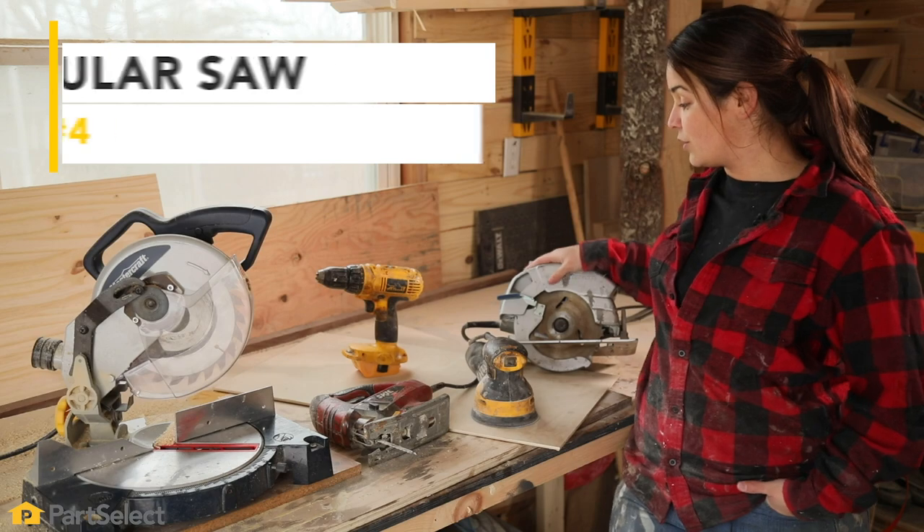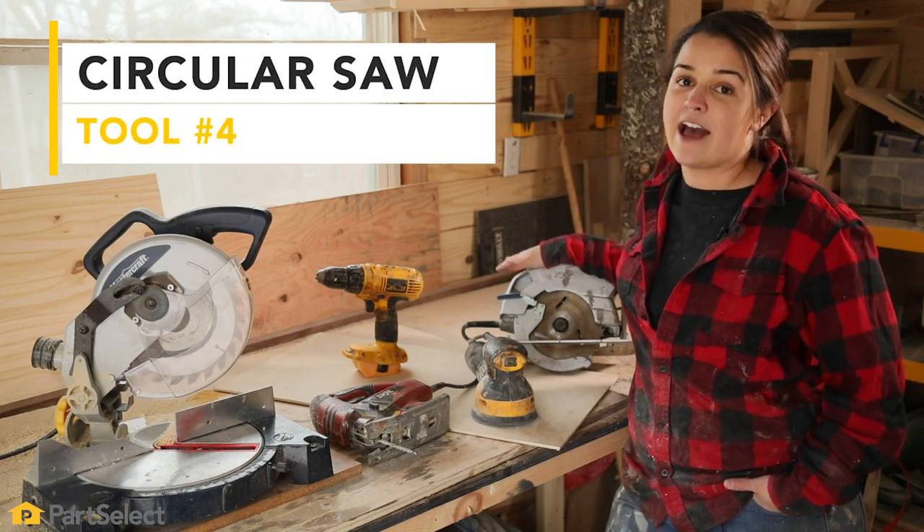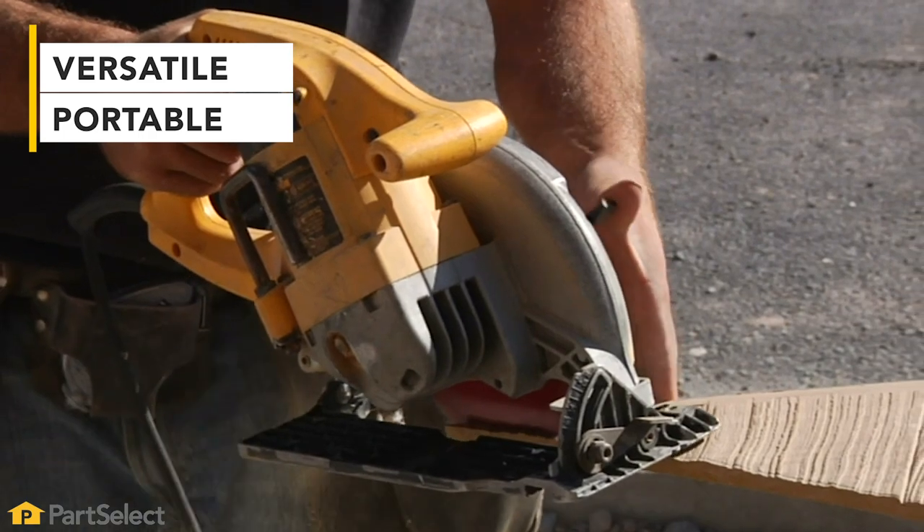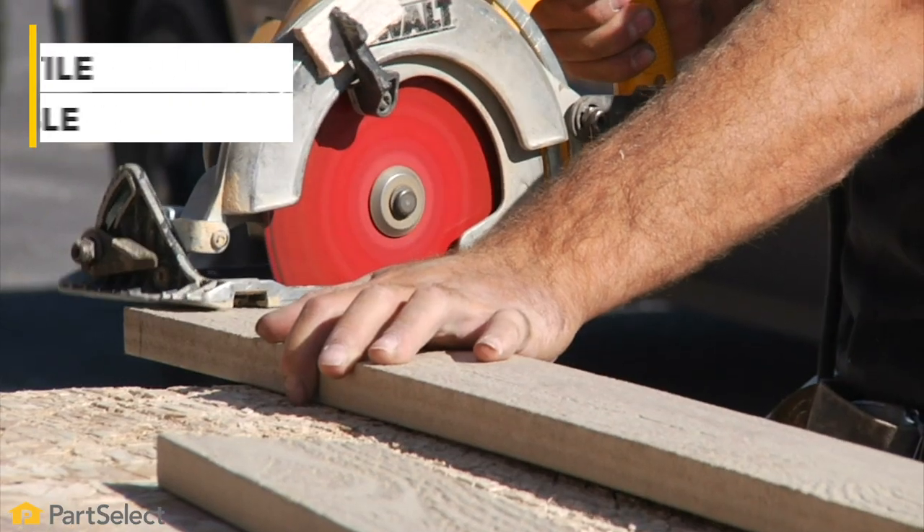Which brings me to my circular saw. Although it's a great tool to have, it does not cut exactly on a zero degree, but it's versatile enough that you can bring it around with you, as your miter saw has to stay stationary.